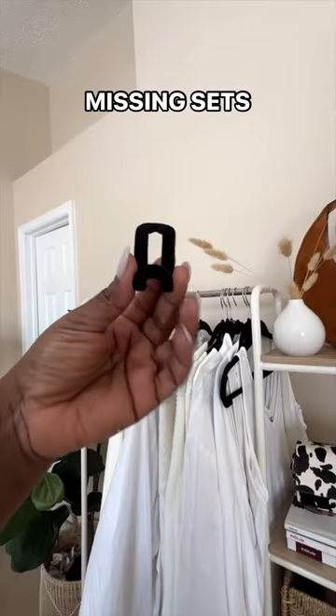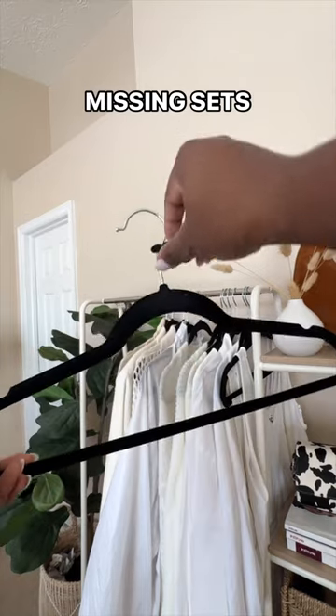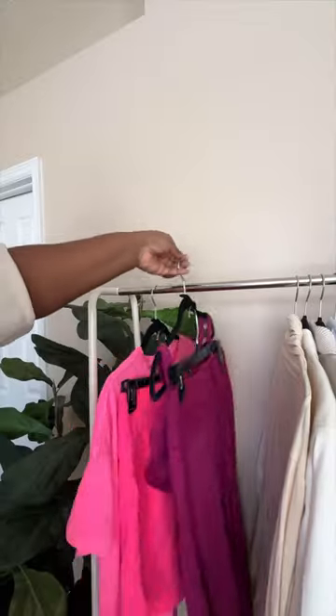Stop wasting time searching for your matching sets by utilizing hanger hooks. This is going to keep them organized and easy to find. Also, it's a great way to save hanging space.